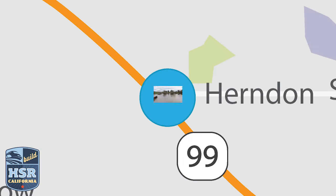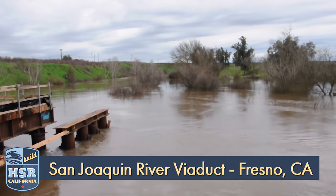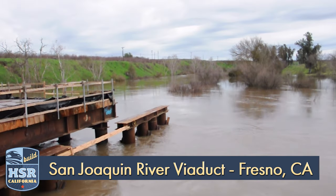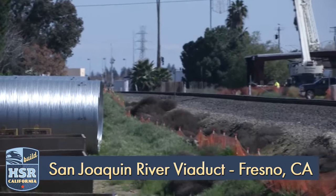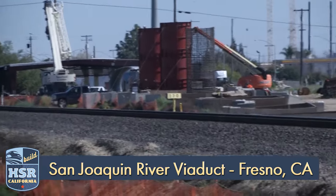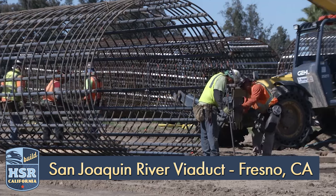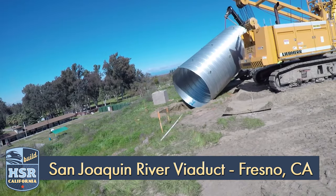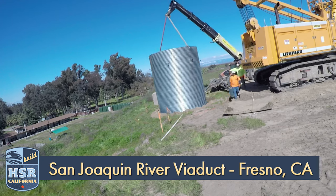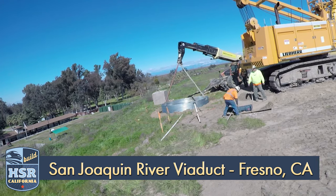Rising waters from the long, wet winter have moved the focus of work at the San Joaquin River to the pergola structure near Herndon Avenue in the city of Fresno. It will allow high-speed trains to pass over Union Pacific tracks. Crews are currently drilling into the earth to install rebar columns and steel culverts, and the pergola itself will be built on more than 50 columns.